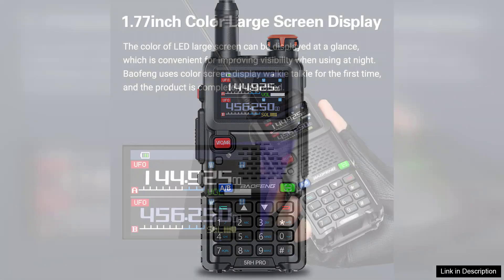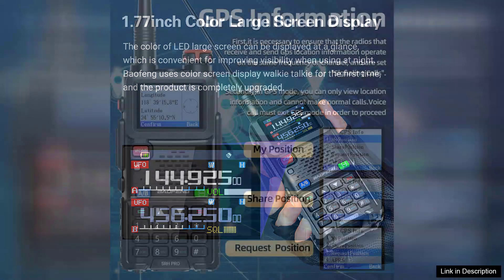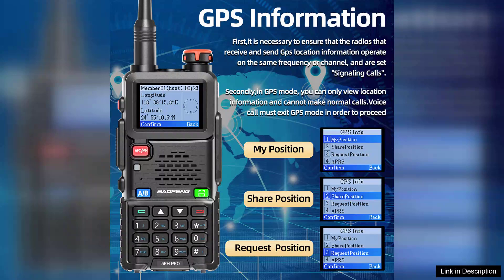One of the standout features of the UV-5RH PRO is its built-in GPS functionality, which allows for efficient location tracking and navigation assistance. This is particularly useful for outdoor adventures, search and rescue operations, or during emergency situations. Coupled with the ability to access NOAA weather channels, users can stay informed about changing weather conditions, ensuring safety during outdoor activities.